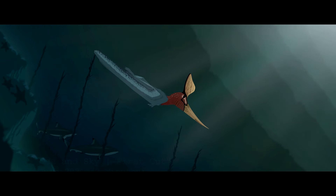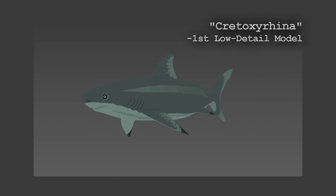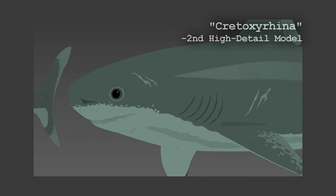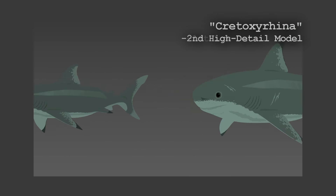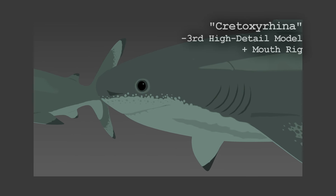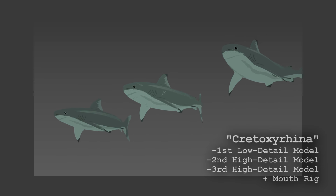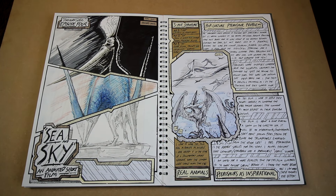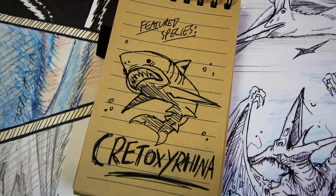For example, in the original 2-minute cut, the Crotoxyrhina were only supposed to be seen from a distance, so the model I made was very low detail and crudely animated. As I extended the film I needed close-ups of the sharks, so I had to go back and create a higher detail, better animated Crotoxyrhina. As I continued to extend the film, I also ended up needing a shot of the shark baring its teeth, and neither of my Crotoxyrhina had a functioning mouth, so I had to create a third shark with a 3D modelled, textured, and animated mouth. I made 3 Crotoxyrhina rigs for this film for 3 separate purposes, when all I really needed to create was the last one, which can do all 3 things. This is a perfect example of the constant retreading and time-wasting that kept happening because of my early mistakes, and is also why Crotoxyrhina doesn't have a sketchbook page.